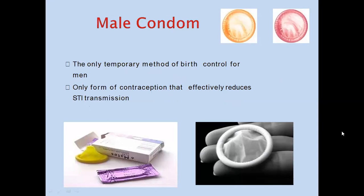The male condom is the only temporary method of birth control for men and the only form of contraception that effectively reduces sexually transmitted diseases.